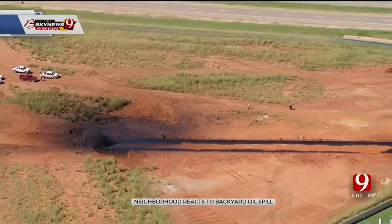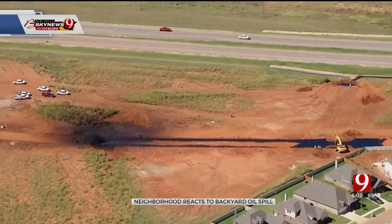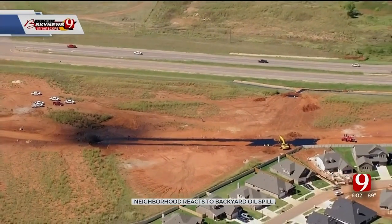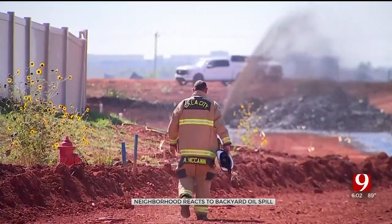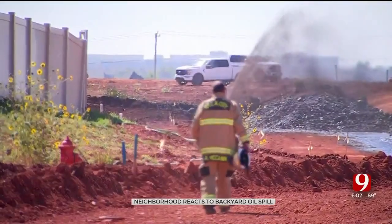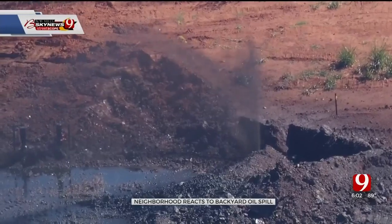We talked to other people in the Grove neighborhood who watched the scene from their yards. One resident said: I was concerned at first because it was flowing towards my house. But then when I got up on the mound of dirt and saw that they had built quite a dike around it with the excavator, I knew then that they had it under control.